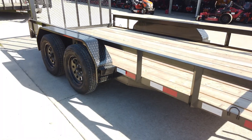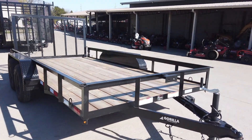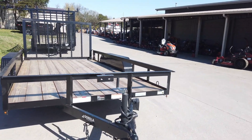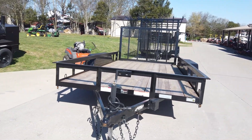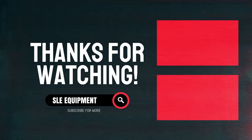Again, this is the 7x14 straight deck utility trailer. If you are interested in this trailer or any other trailer we have online, please give us a call at 615-641-7720.